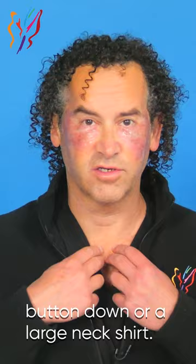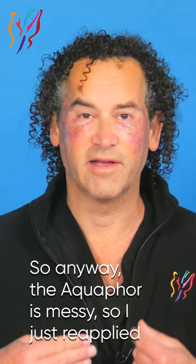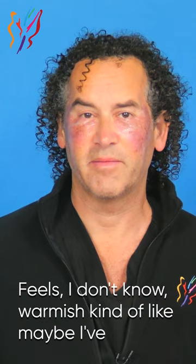The problem is with dressing — we usually tell you to wear a button-down or a large neck shirt. A scrub top is not ideal. After I put the Aquaphor on, I tried to pull my scrubs on, which is a little bit tight. The Aquaphor is messy. It feels warmish, kind of like maybe I've had a glass of wine or something, and there's more blood flow to the area. It doesn't hurt, doesn't feel like a sunburn. Basically, there's no pain. It just doesn't look very good. But we are operating today, so we're back at it, and I'll continue to follow up day by day.